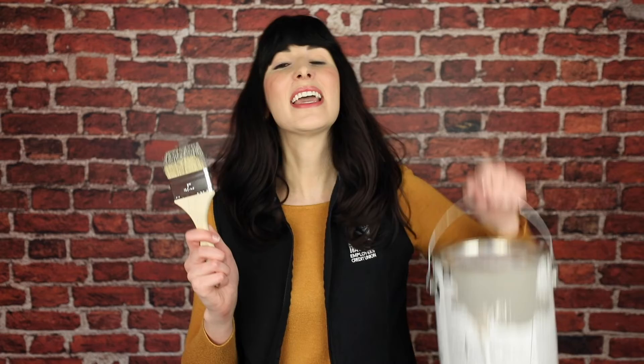Want an easy tip on how you can freshen up your home without spending a dime? Say hello to your new BFFs — a paintbrush and leftover paint. It's the easiest way to transform your space and it doesn't cost you a thing.